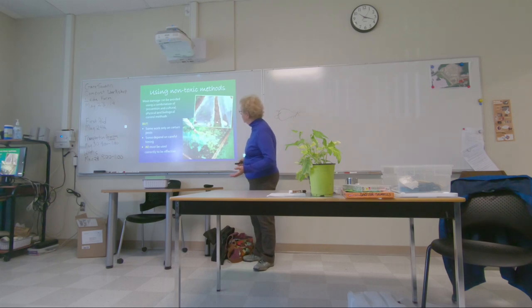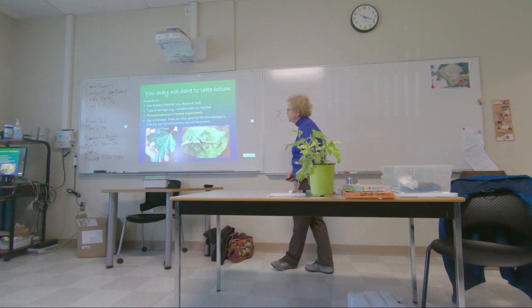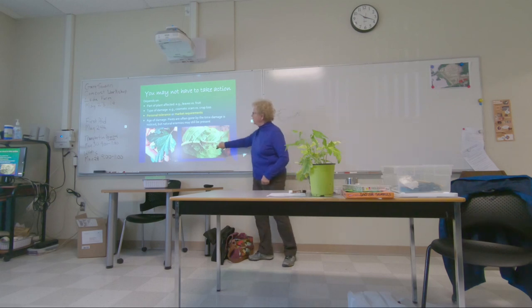It depends on what's being affected. A codling moth caterpillar in an apple damages that apple — there's nothing you can do. But a tussock moth caterpillar on an apple tree is just eating a bit of leaf material; it's not touching the apple and never will. So one caterpillar is a problem, another is not. It depends on your market requirements, how the produce will be used, and whether natural enemies are present.